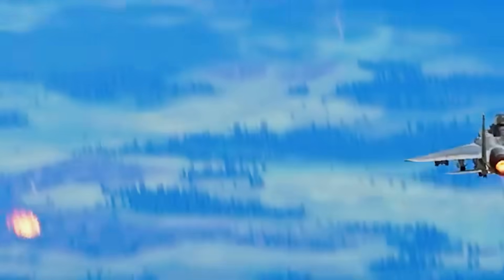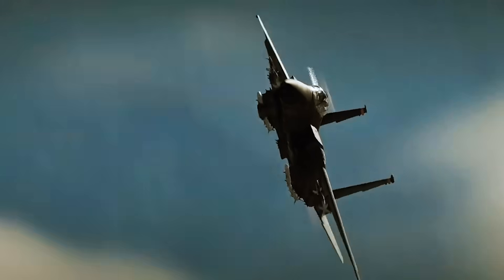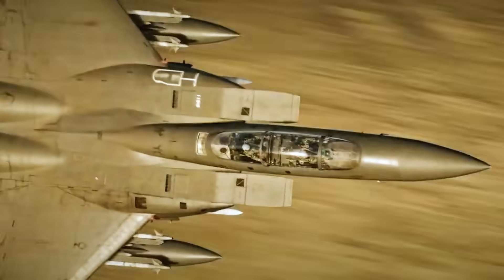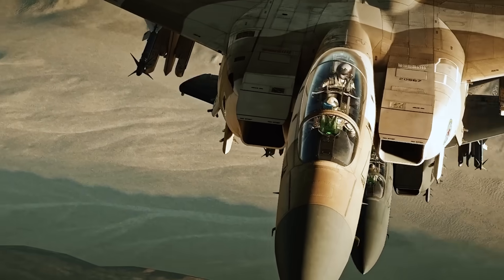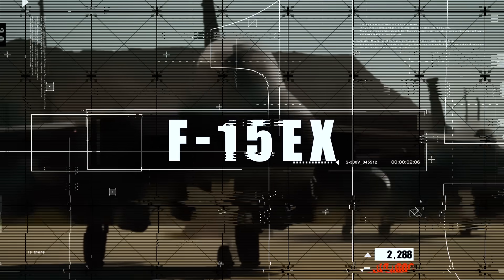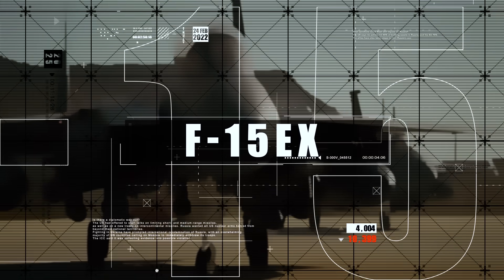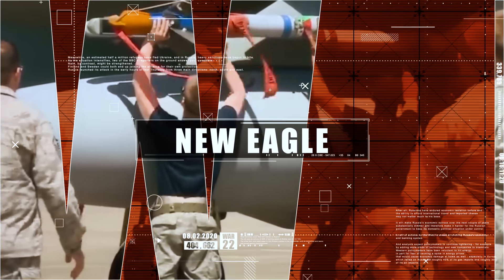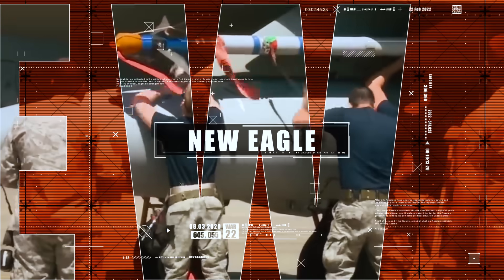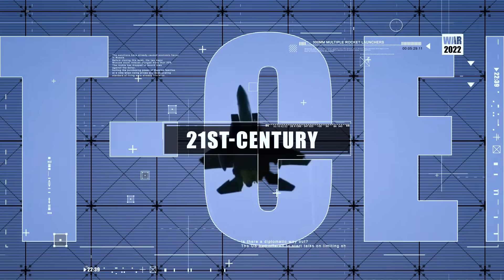Why? Maybe because the F-15 EX can do things even the F-35 can't. Or maybe because on the battlefield the winner isn't always the smartest, but the one who got there first, hit hardest, and made it back alive. Today we'll take a closer look: why is the F-15 EX feared by its enemies, what sets it apart from the original Eagle, and how can this old-timer become the apex predator of 21st century skies?